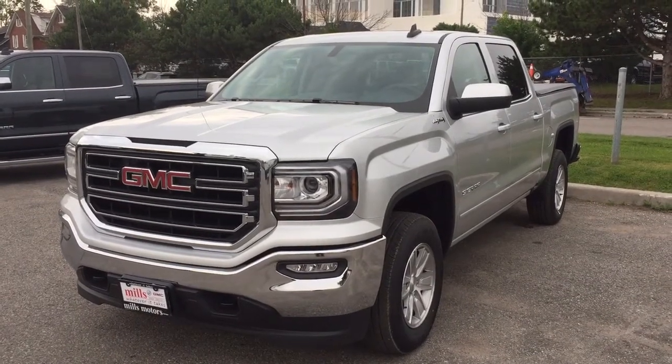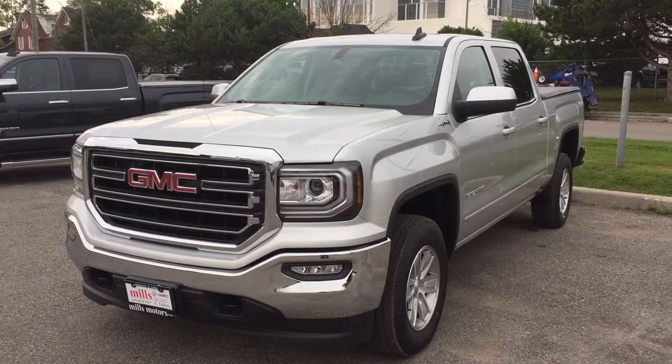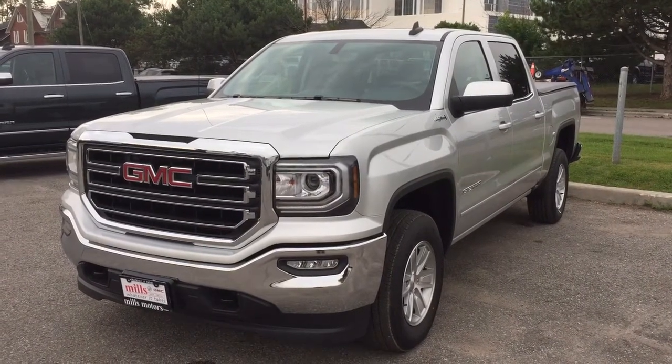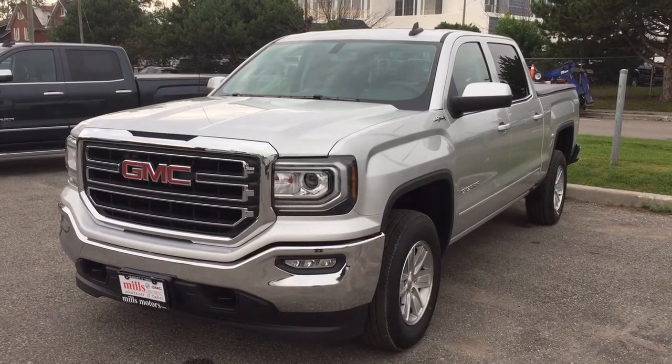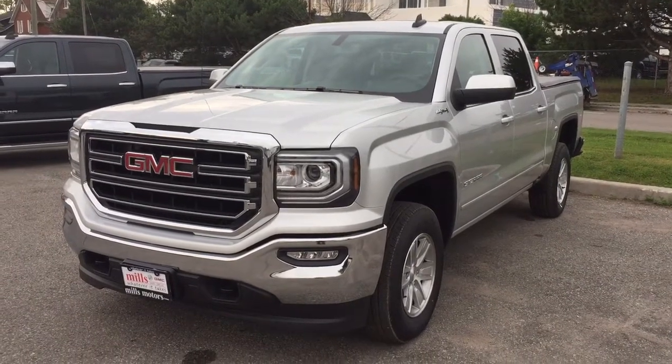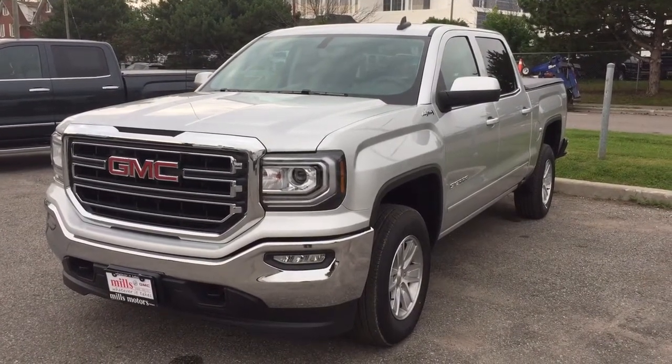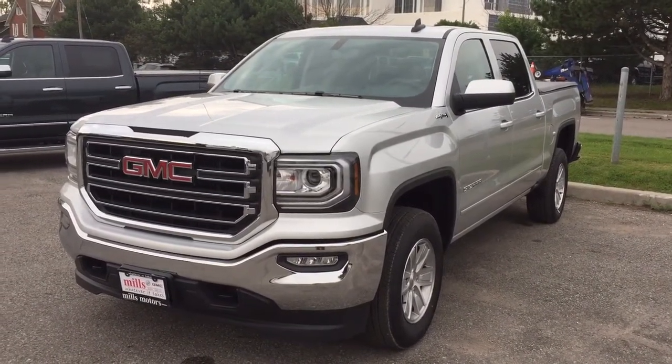It's a beautiful day at Mills Motors, 240 Bond Street East in Oshawa. This is the 2017 GMC Sierra 1500 four-wheel drive crew cab in Quicksilver Metallic, with the Ecotec 3 5.3 liter direct inject V8 engine, 6-speed automatic transmission. This one's the Kodiak edition. Let's get a look.